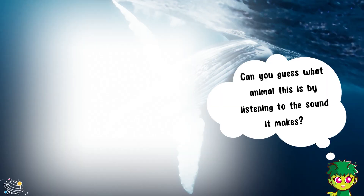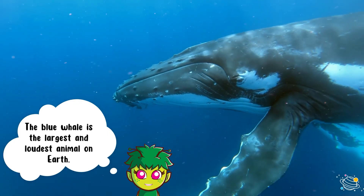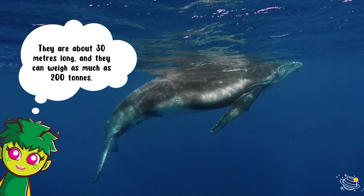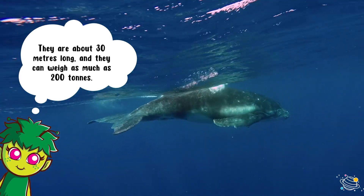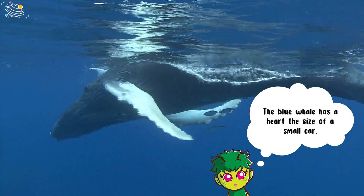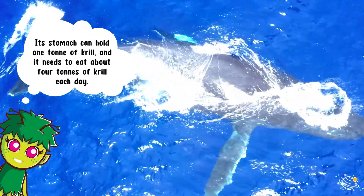Can you guess what animal this is by listening to the sound it makes? It's a blue whale! The blue whale is the largest and loudest animal on earth. They are about 30 meters long and they can weigh as much as 200 tons. The blue whale has a heart the size of a small car. Its stomach can hold one ton of krill and it needs to eat about four tons of krill each day.